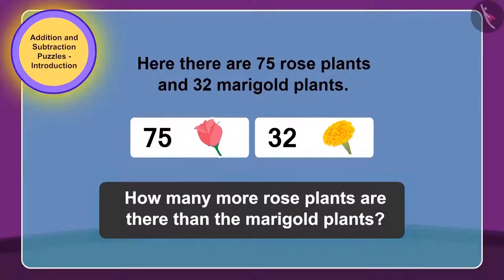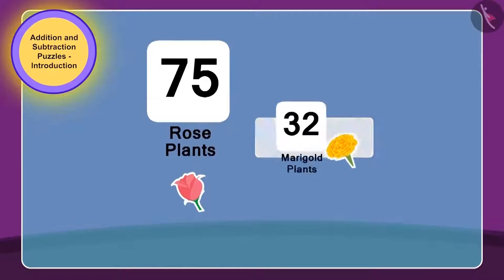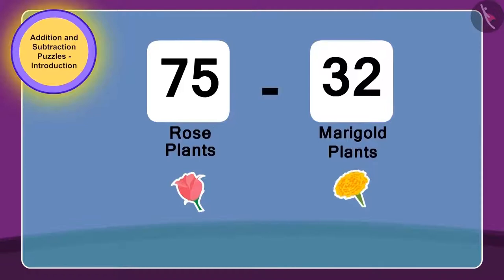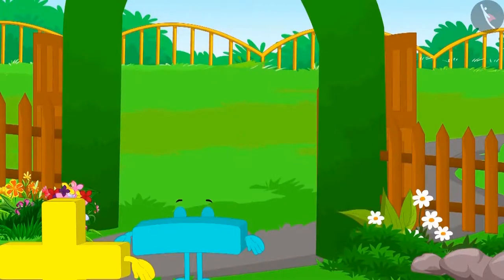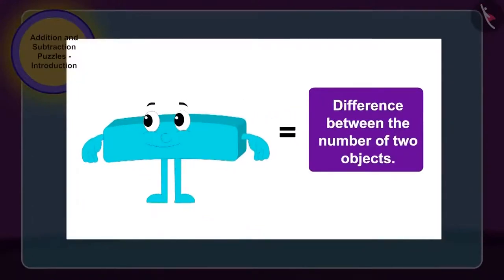Yes, children, you are guessing it right! To solve the puzzle written on the gate of the park, we need to subtract the number of marigold plants, 32, from the number of rose plants, 75. We have to use subtraction here. Therefore, the park gate opened easily by subtraction. Children, whenever we have to find the difference between the number of two objects, we use subtraction.